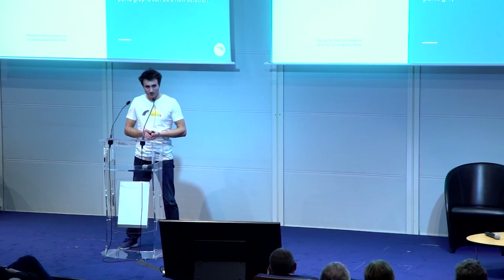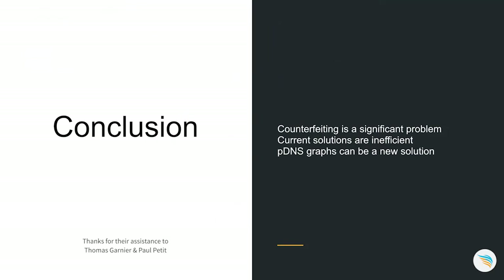So we've seen that counterfeiting is a major problem — not a new one, it's been here for ages. But still, the current solutions are inefficient. We tried to design an approach using the power of big data to tackle this problem in a new, much more efficient fashion that will save a lot of money and also save jobs. Thank you.